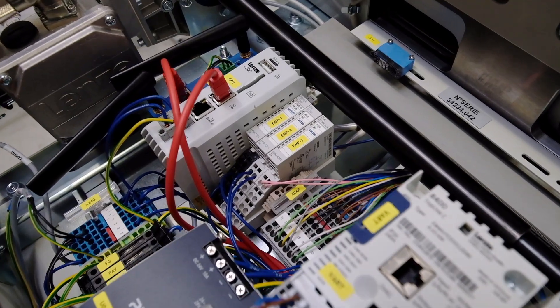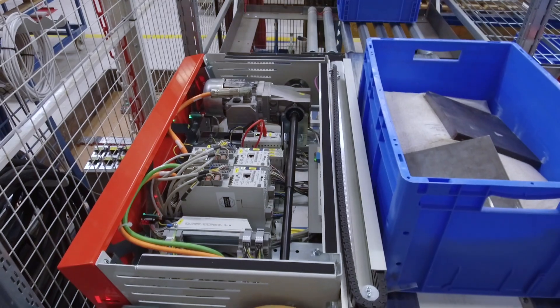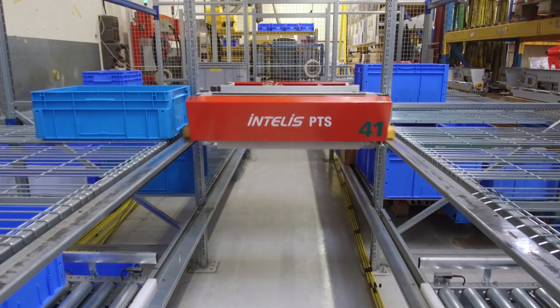We have been using Lenze technology for four years now. We chose Lenze thanks to the quality of their technical support. Clearly, Lenze was the only one able to meet our requirements regarding speed, performance, and accuracy.